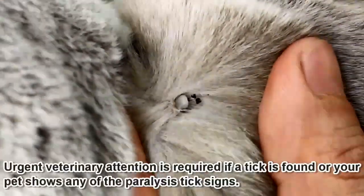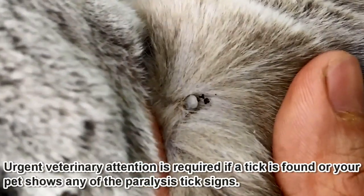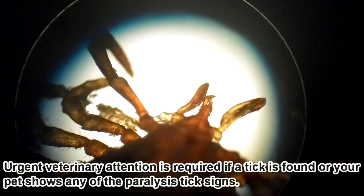If you do find a tick, it is best to see a veterinarian immediately to have the tick properly removed and have your pet assessed. Anti-venom serum may be needed to reverse the above signs.